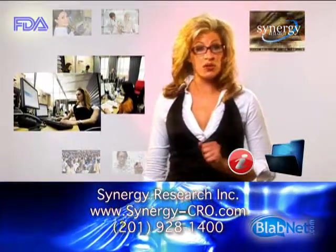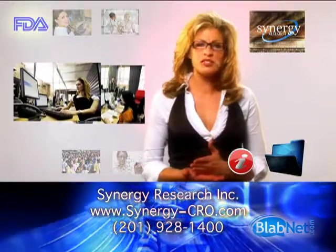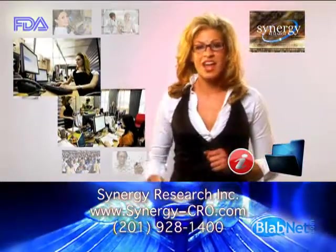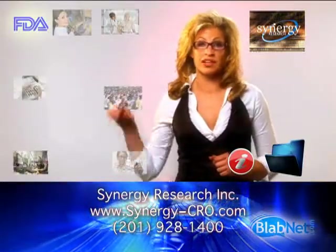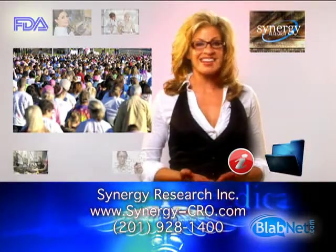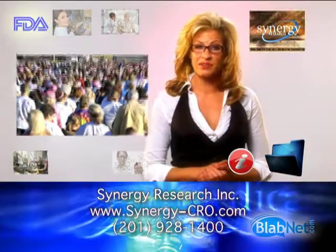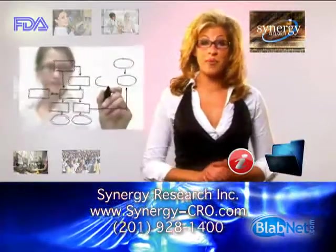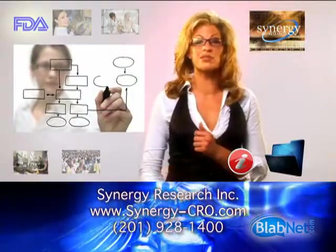Pharmaceutical firms need post-approval studies from larger and more diverse populations than what is normally obtained from clinical trials. A patient registry program from Synergy can help accelerate innovation, improve company focus, and alert to new opportunities or potential problems with a product.